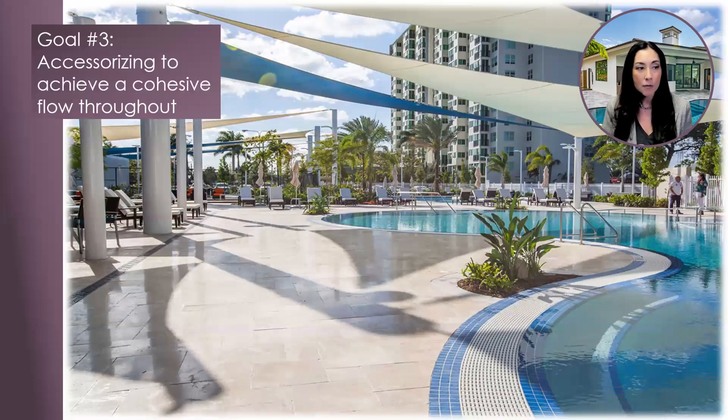Goal three: accessorizing to achieve a cohesive flow throughout your project. I love the way the interiors team and landscape architect team pulled this project together so cohesively. The John Knox Village project in Pompano Beach is a senior living resort community with an oasis-style pool designed with marble pavers as the decking. Maintaining an earthy color palette and accessorizing with complementary colors will achieve a resort-style vibe to any space.